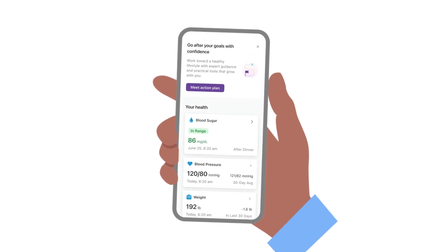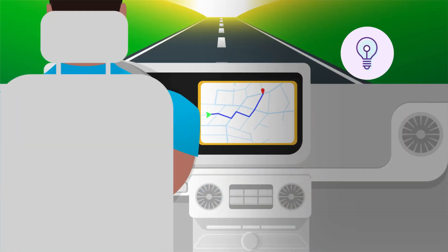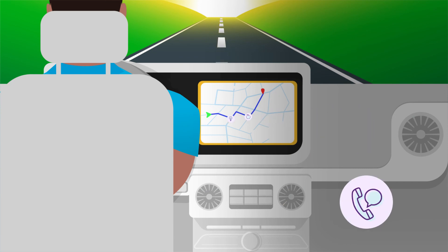Finally, download our app. It will help you navigate your program with personalized prompts and articles, make it easier to track meals, and connect you to support on the go, wherever life takes you.